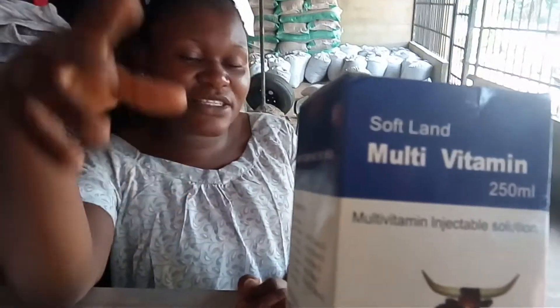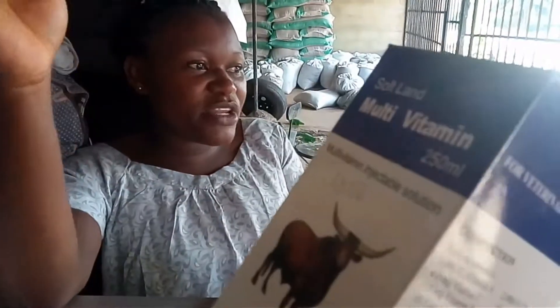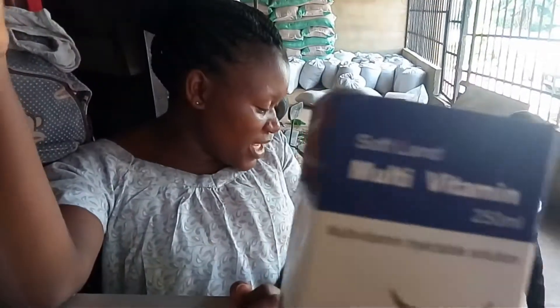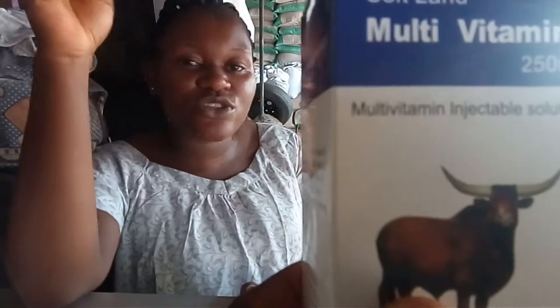This one is multivitamin. You can inject them at any stage, even when they've grown. Yes, or when the pig is not responding — they've tried so many meals but are still not eating well, still very lean, and the body is not attractive. You inject according to the body weight.